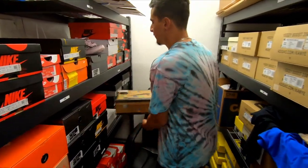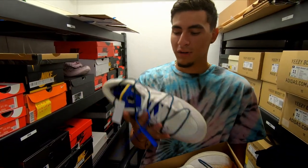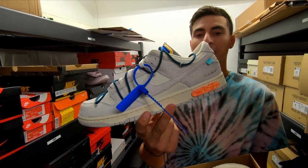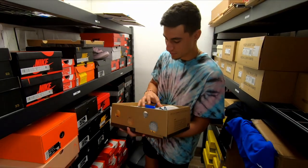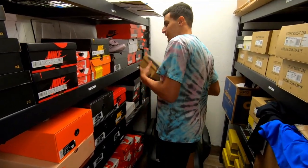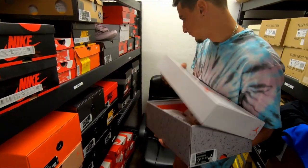We also got the Off-White Dunks — got a size 14, so whoever has a big size, here you go. It won't last long, it's got a good price on them. Let us know if you're a size 14 looking for them because we've got them.